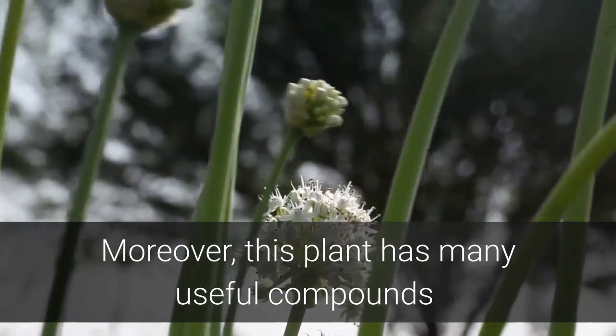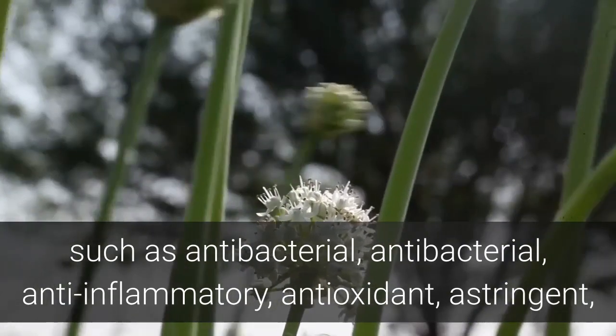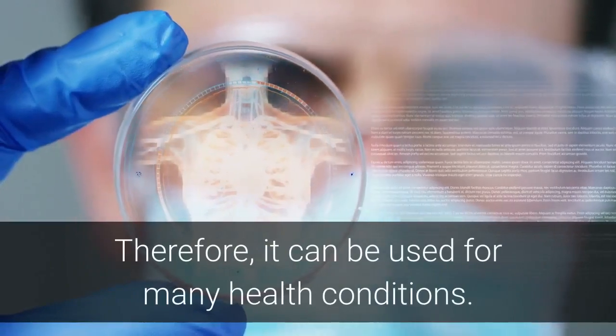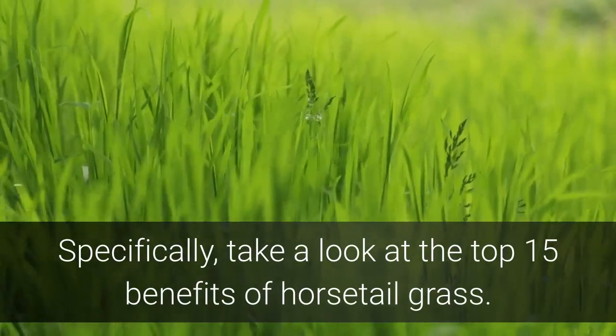This plant has many useful compounds such as antibacterial, anti-inflammatory, antioxidant, astringent, diuretic, and coagulant properties. Therefore, it can be used for many health conditions. Take a look at the top 15 benefits of horsetail grass.